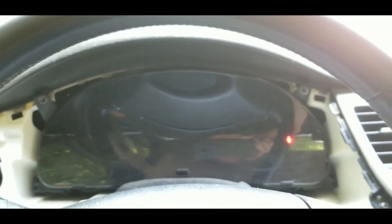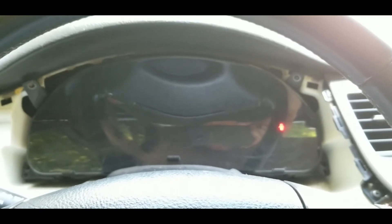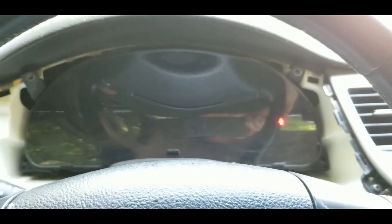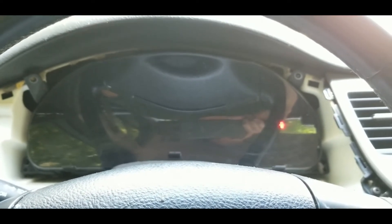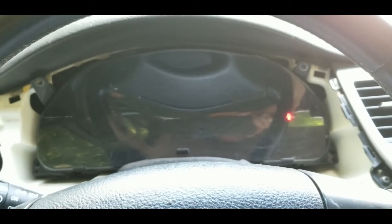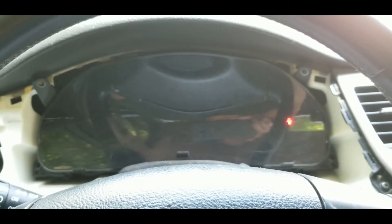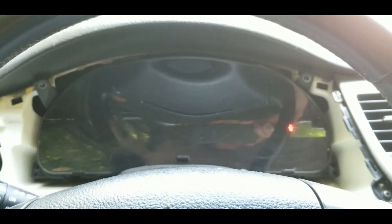Most of your newer gauge clusters are LED, like this one — it has a little display and everything. But you will find most of the time some of the bulbs, like the SRS, the CEL, the check engine light, the airbag light — those are still incandescent bulbs. Sure enough, in this one there are incandescent bulb slots, two of them. I have a hunch that the dealership removed the check engine light bulb and sold the car like this, because it was sold out of state and didn't need emissions.